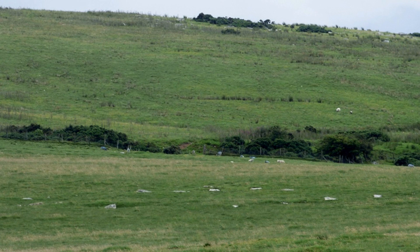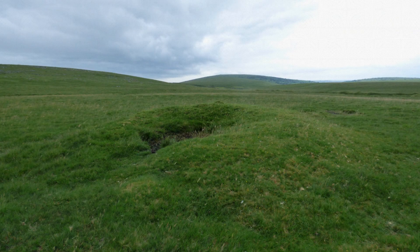There are two stone circles, several cairns, and a prehistoric settlement in the vicinity.